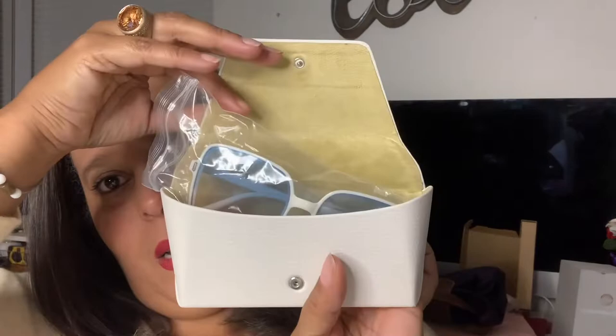If I like something, I'm back. And look, it's really cute on the inside. Put my glasses in there, I close it up. It's a good one.